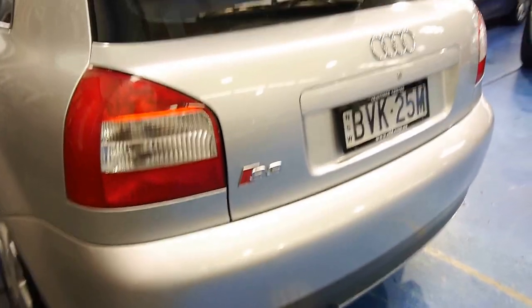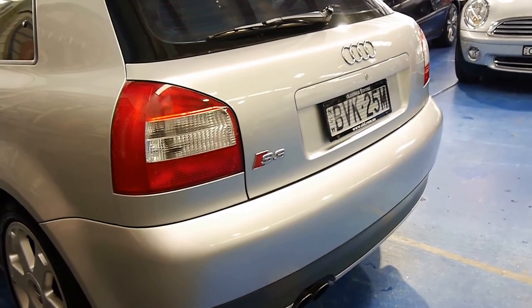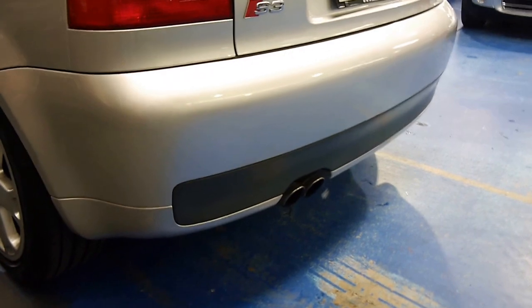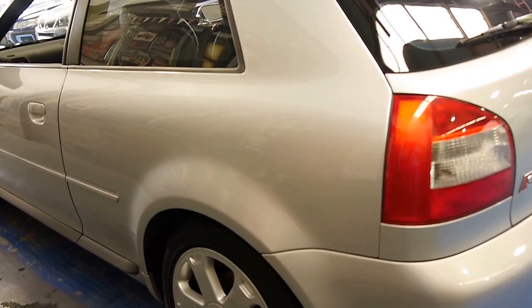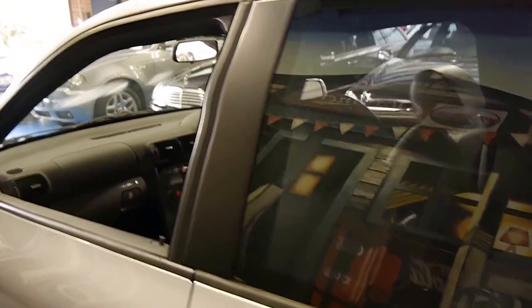I believe the very first of them were possibly a five-speed and I think the newer one also had more kilowatts — an extra five kilowatts or so. They've all got the twin exhaust at the back, which is one of the ways you can tell if it's an S3 or not. There are a lot of two-litre turbos and 1.8-litre turbos with S3 badging on them.